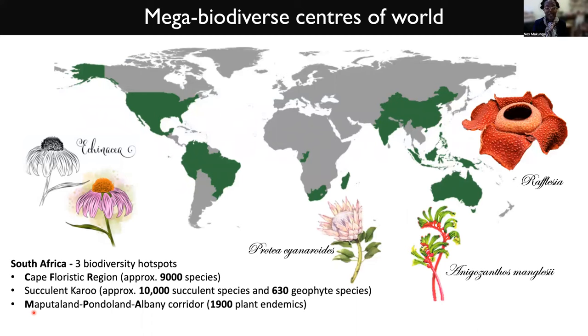It is regarded as a mega-biodiverse center, and we have three different hot spots with very varied flora in these different regions. Some of our most iconic species happen to be the proteas, like the king protea,